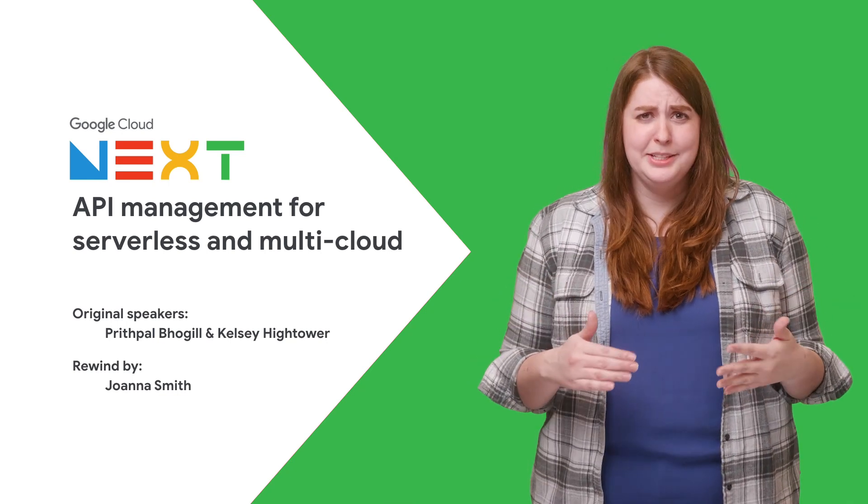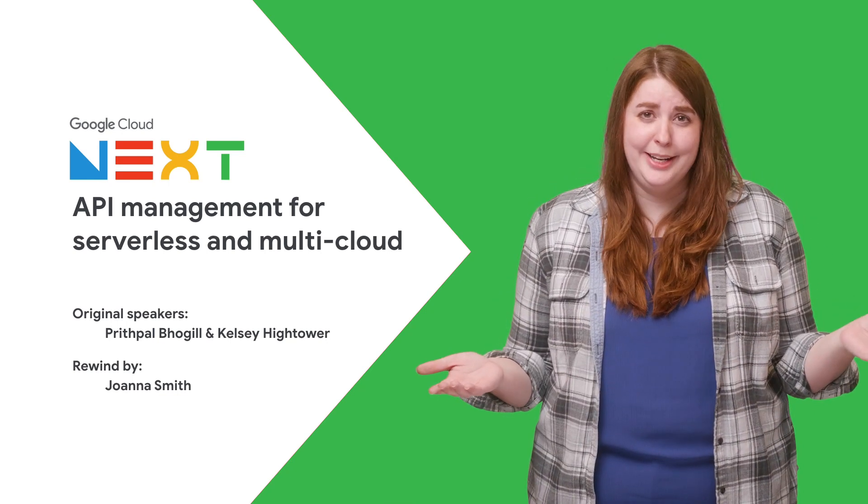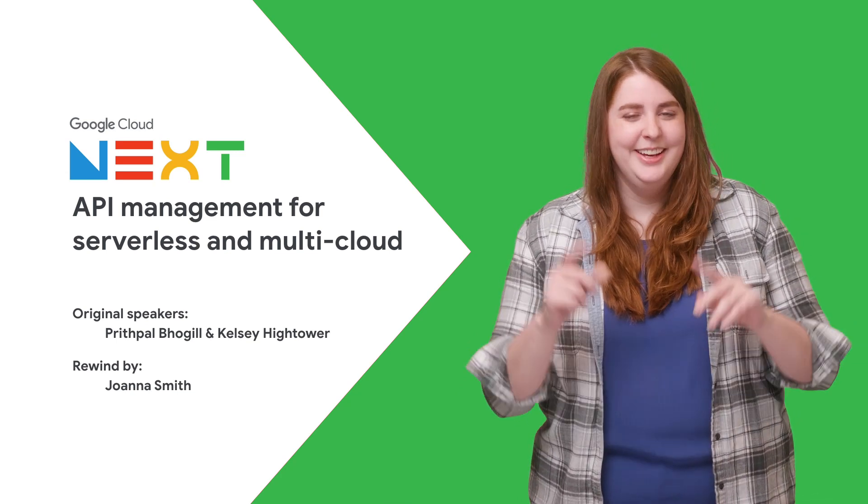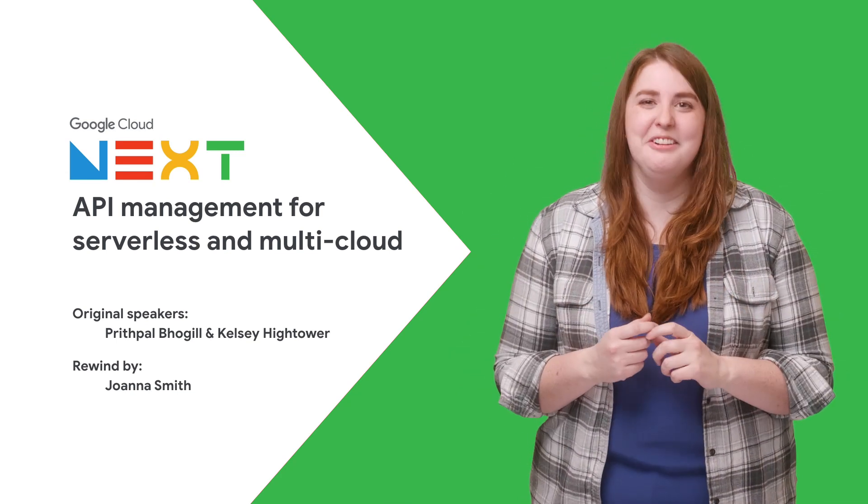With almost 500 sessions at Next 2019, it's understandable you couldn't get to them all. So if you didn't see API management for serverless and multi-cloud, then stay tuned, because here's the rewind.